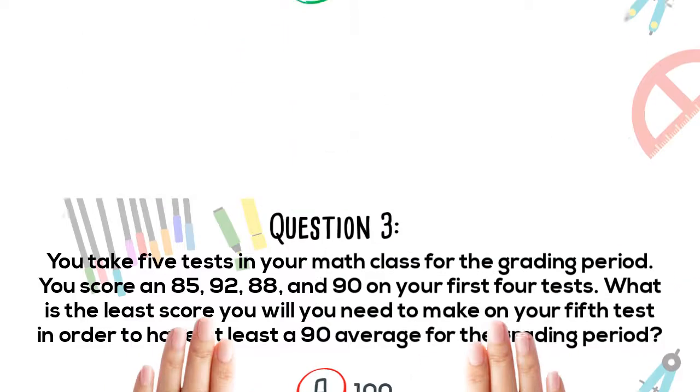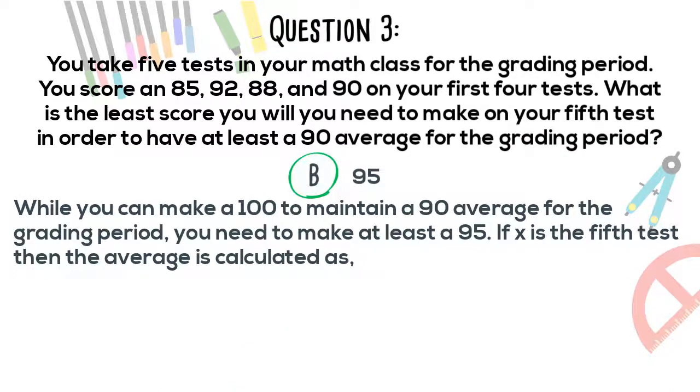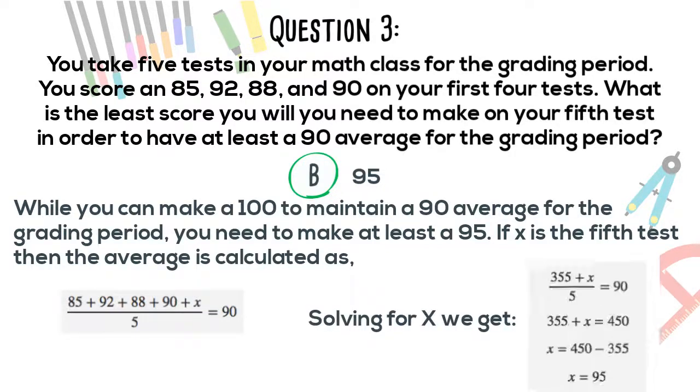The correct answer is B. While you can make a 100 to maintain a 90 average for the grading period, you need to make at least a 95. If x is the 5th test score, then the average is calculated as follows. Solving for x: 355 plus x over 5 equals 90, so 355 plus x equals 450, x equals 450 minus 355, x equals 95.